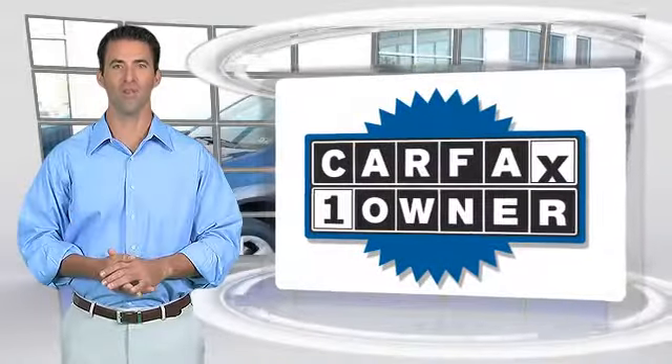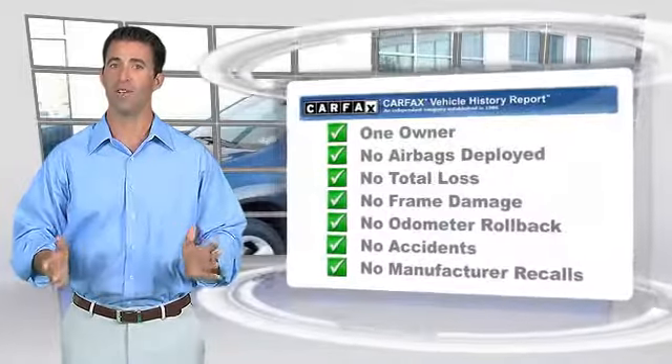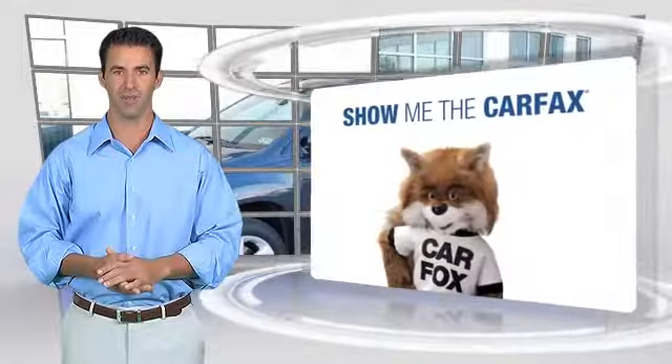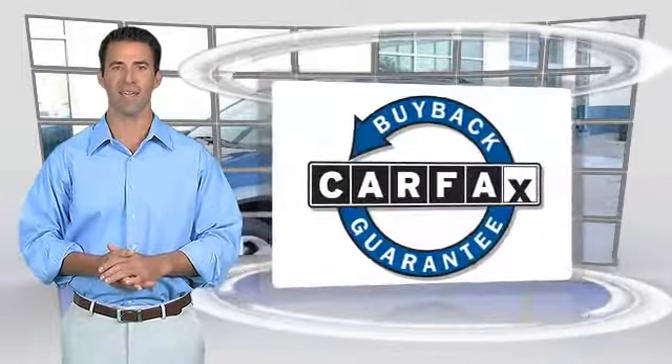This is a one-owner vehicle with the CARFAX Vehicle History Report. Be sure to find a complimentary copy of this report online, or contact the dealership. This vehicle qualifies for the CARFAX Buy-Back Guarantee.